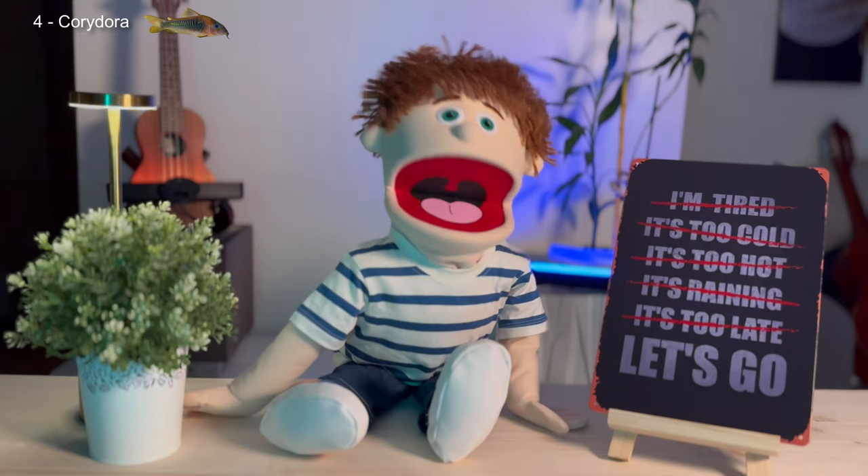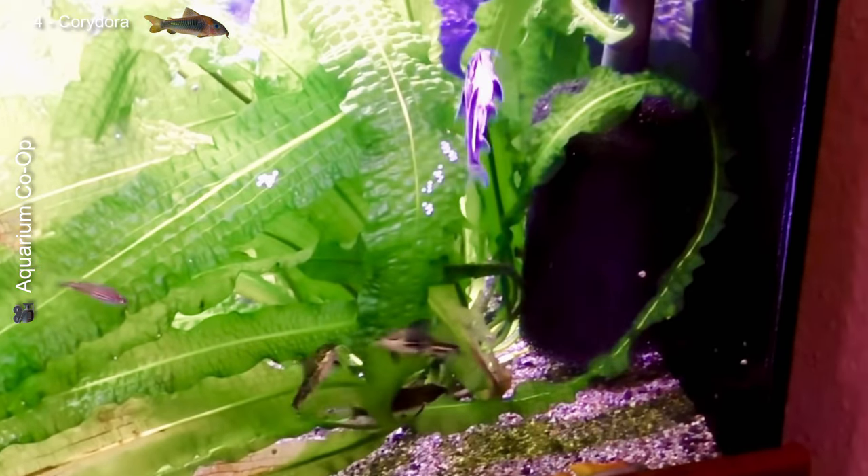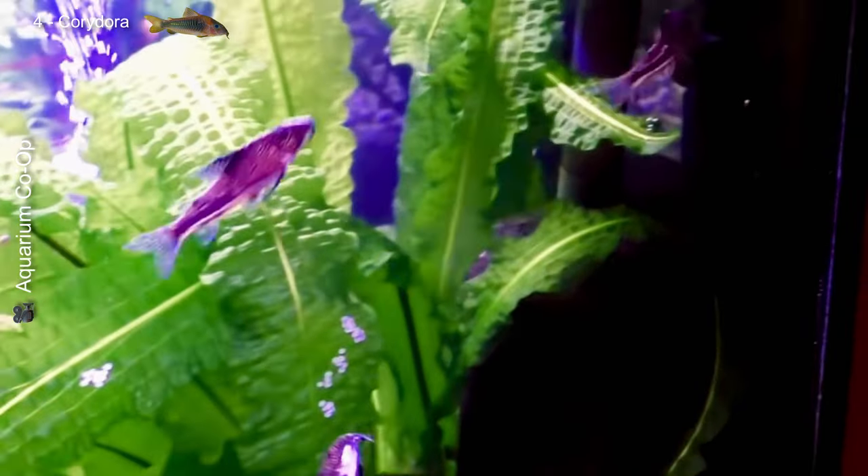Next is the friendly bottom-dwelling fish, the corydoras — a little catfish also from South America. It's loved for being the cleaner of the aquarium, helping to pick up leftover food that falls to the bottom. However, corydoras are not a replacement for regular cleanings and maintenance — they just help keep the substrate clean.